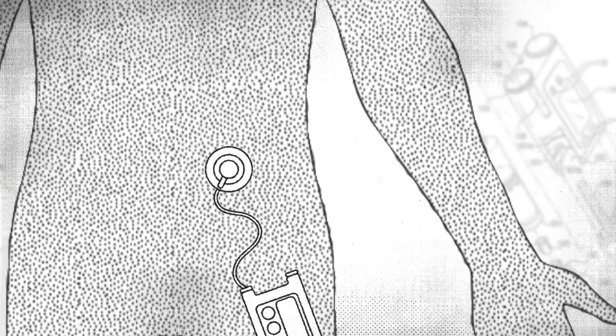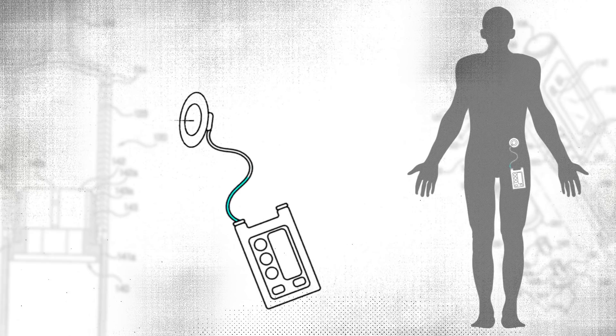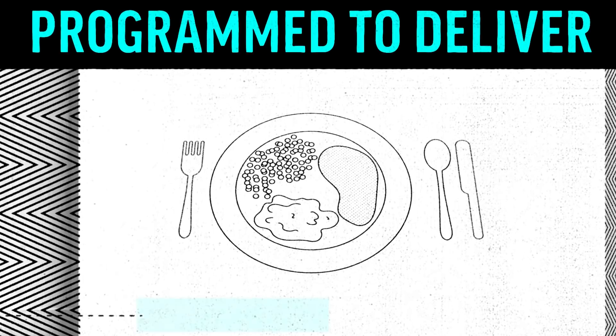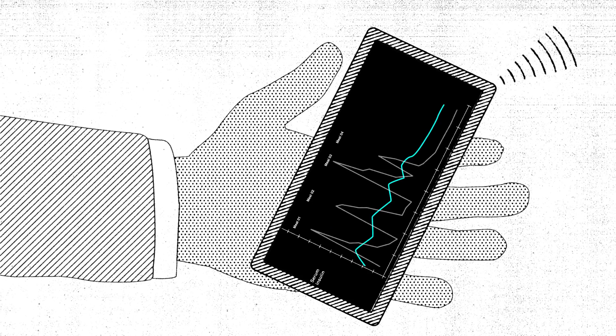Most insulin pumps consist of an external device that holds insulin in a reservoir. The liquid is delivered into the bloodstream through a thin tube that attaches to a needle inserted under the skin. The pager-sized pumps can be programmed to deliver extra insulin before or after meals to keep blood sugar levels steady. The latest generation of pumps work with a sensor that measures blood sugar continuously, adjusting insulin as needed.